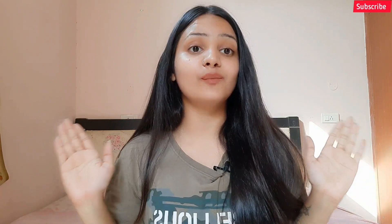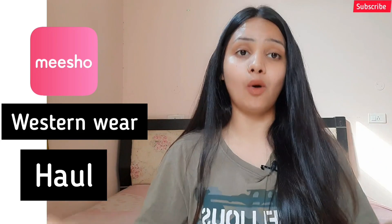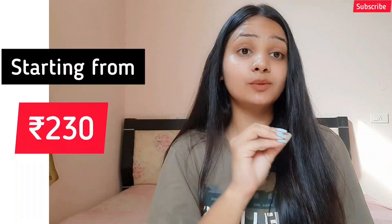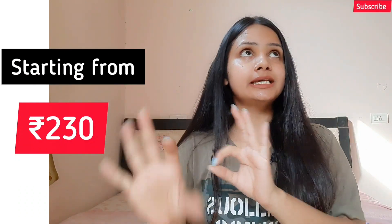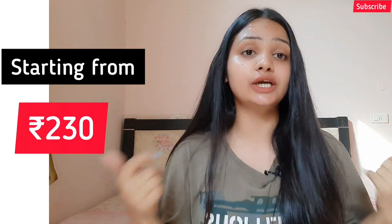Hey guys, welcome or welcome back to another video on my channel. Today's video is a Micho western wear haul. I'm going to share some frog dresses, midi dresses, and shirt dresses. I have ordered some dresses from Micho starting from just rupees 230 to around 350, so without any further ado let's just jump into the video.